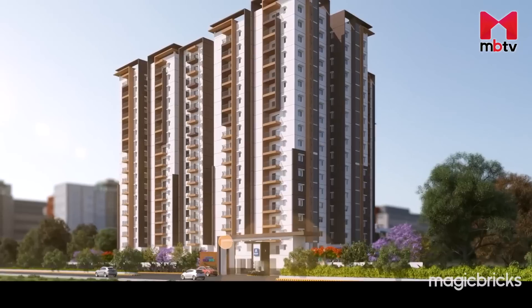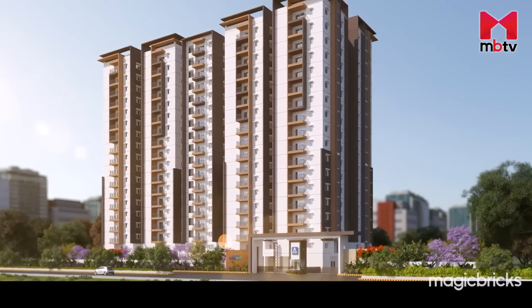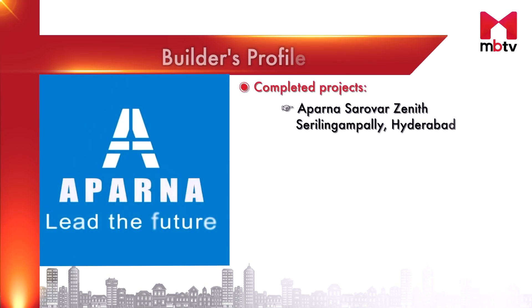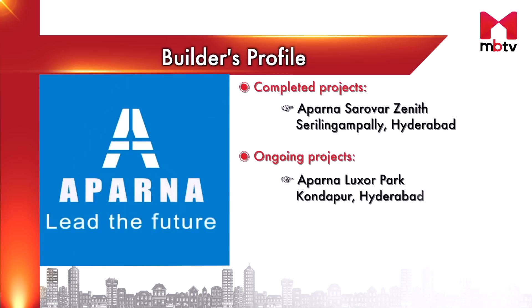Aparna Constructions has come up with a series of four projects in Osman Nagar under the name Aparna Cyber 4. These projects comprise four gated residential communities namely Aparna Cyber On, Aparna Cyber Heights, Aparna Cyber Shine and Aparna Cyber Star. Aparna Construction was established in 1996 and holds 25 years of experience in the industry. Aparna Sarover Zenith in Sri Lingampalli is one of their completed projects and Aparna Laksa Park in Kondapur is their ongoing project.